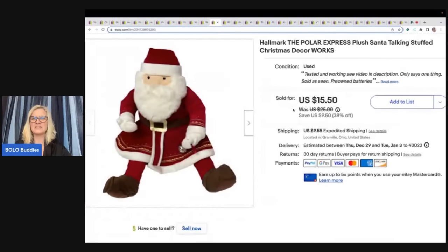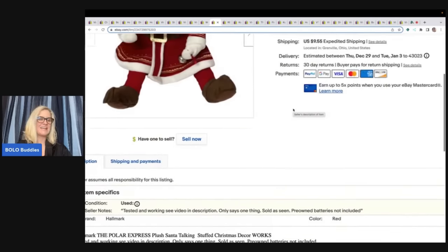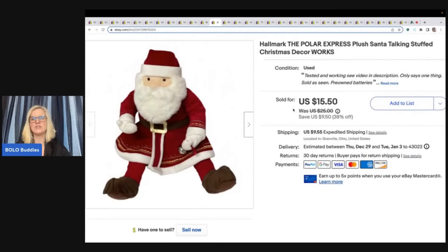I've got this Hallmark Polar Express plush Santa — it's a talking stuffed Christmas toy. I have a video showing how it works, and he sold pretty quickly. This came out of a free plush lot that I got from a viewer who reached out and said she needed it all out of her house the next day and I could have it all for free. I made arrangements, picked it all up, got it all listed, and the items are selling — very thankful for that. I'll link her eBay store below. I sold this for $15.50 and the buyer paid shipping.